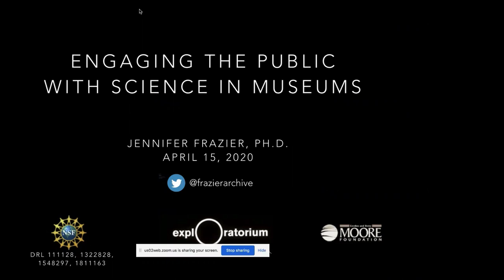I really appreciate Dominique inviting me, and Claire for all of her encouragement and support on the technical back-end. I'm a huge fan of the work you all are doing, and I'm really honored to present to you today, even if it's not in person. I work in a science museum, and so I'm going to be focusing on talking about ways to engage the public with science in museums.